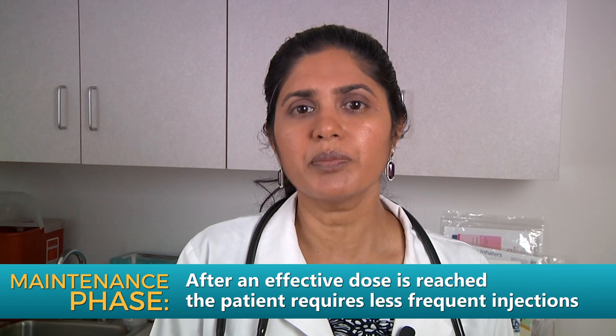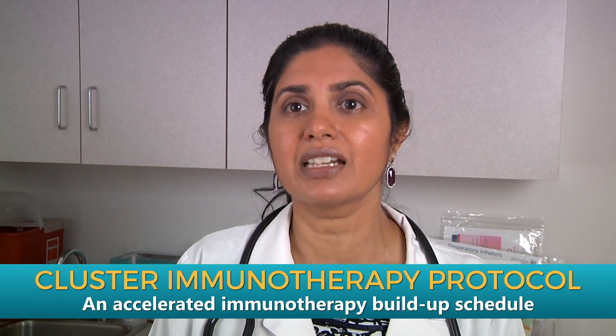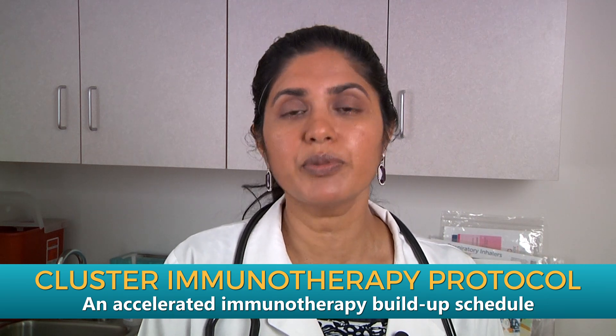For those people who cannot come in once a week and afford to spend time in an allergist's office for the build-up, there is something called a cluster or an accelerated allergy immunotherapy protocol that you can discuss with the allergist. It will help you save time and get the same benefit as people doing regular weekly allergy injections.